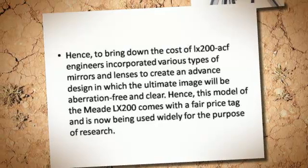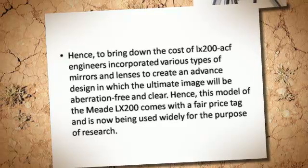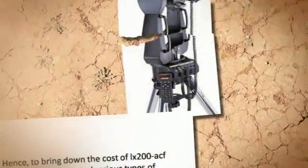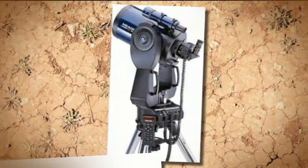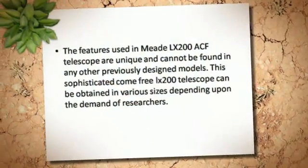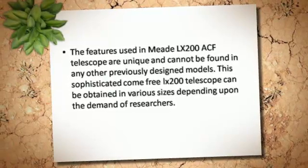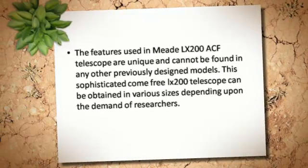Hence, this model of the Meade LX200 comes with a fair price tag and is now being used widely for the purpose of research. The features used in the Meade LX200 ACHF telescope are unique and cannot be found in any other previously designed models.